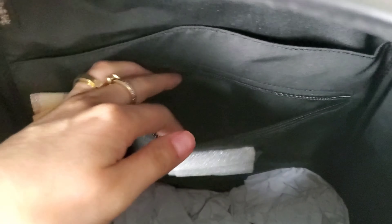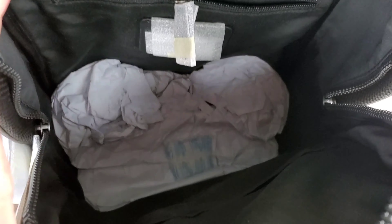Inside, it has a fabric lining. There is a big open pocket that is really deep, and there is another zippered pocket inside as well. There is also a care card included.